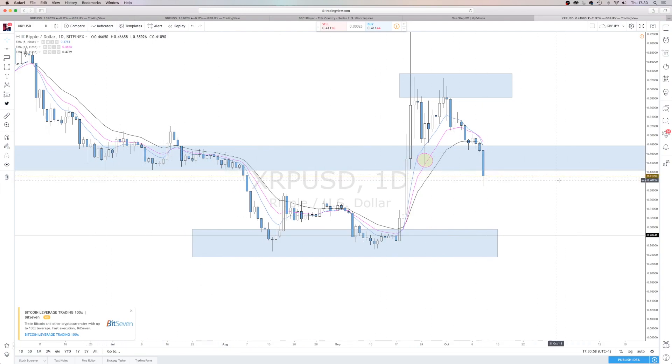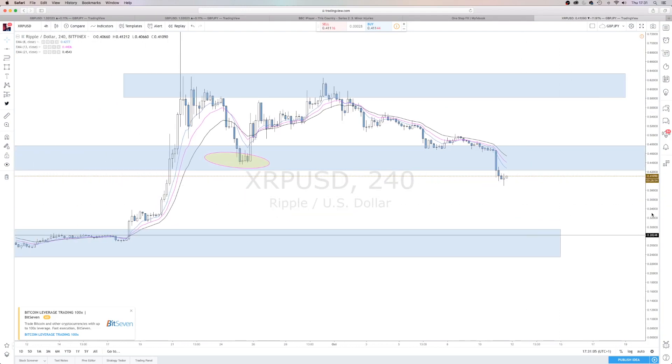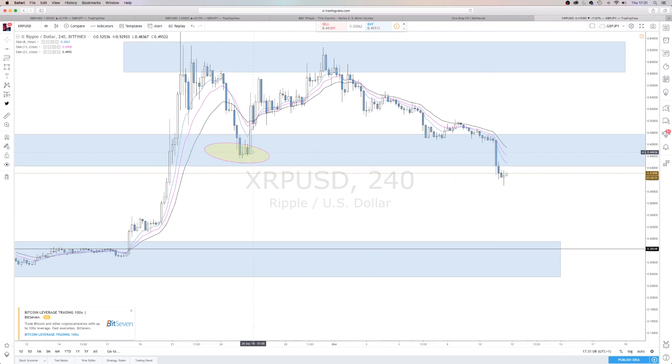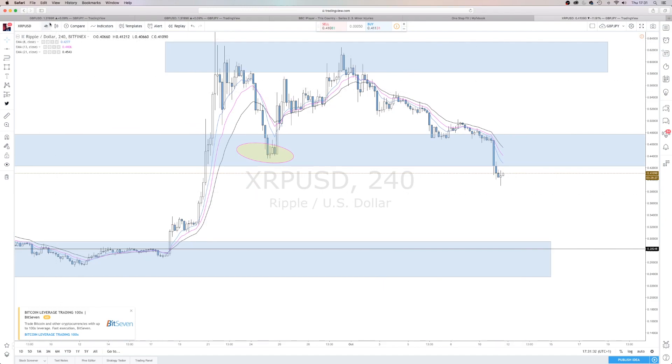We are in an interesting place at the moment. On the 4-hour, look at that candle — that daily candle close. We have had a lower low, lower close on the 4-hour. Now price is pulling back up into the 8 EMA. What tends to happen when you're in momentum: if we respect the 8 EMA, price moves down. We will see what happens. This is just day-to-day, week-to-week movement.